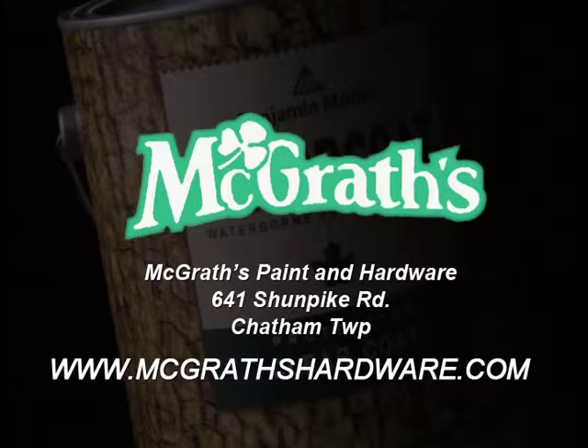Available at McGrath's Paint and Hardware, 641 Shunpike Road, Chatham Township. Arbor Coat.